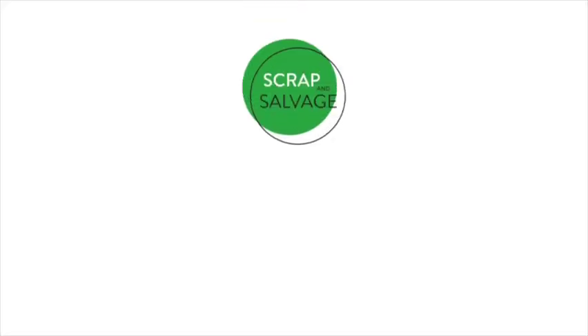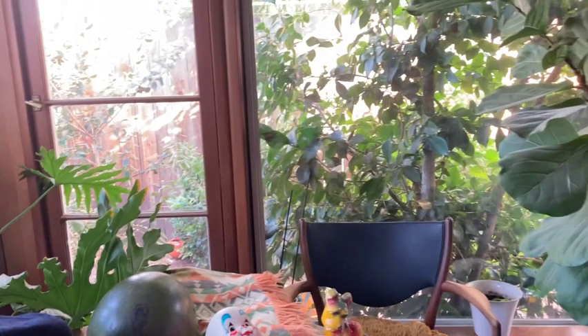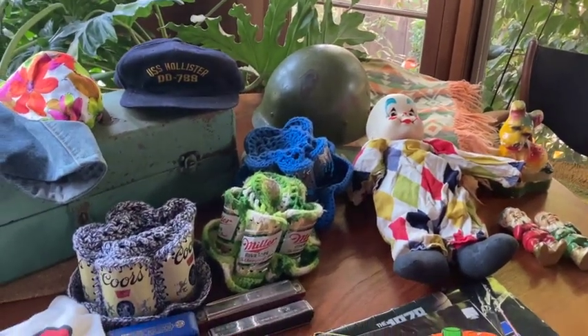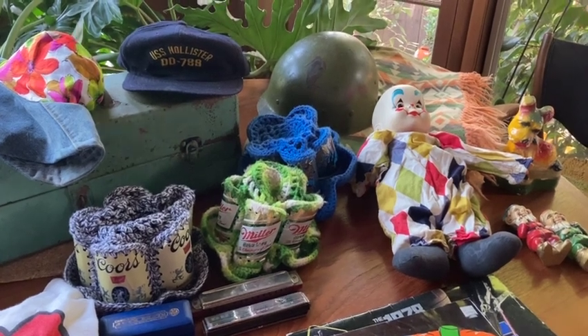Hey everybody, Scrap and Salvage here. Got an odd collection of vintage finds from a recent estate sale. Let's show you some of the things we found. Yesterday I went to an estate sale and I got there late. The good thing is they hadn't opened the garage yet, so I was there in time. It was kind of a later estate sale and I found some vintage junk — a fun dig.